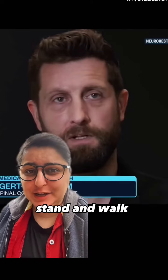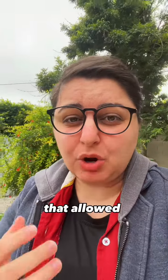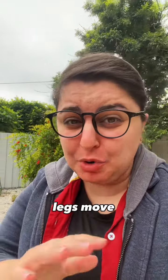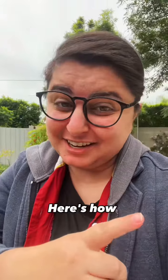Ian Oaksom broke his neck and lost his ability to stand and walk 10 years ago. But here he is standing and walking again for the first time. Scientists created a brain-spine bridge that allowed Oaksom to think and have his legs move without the signal needing to go through the damaged part of his spine. Here's how they did it.